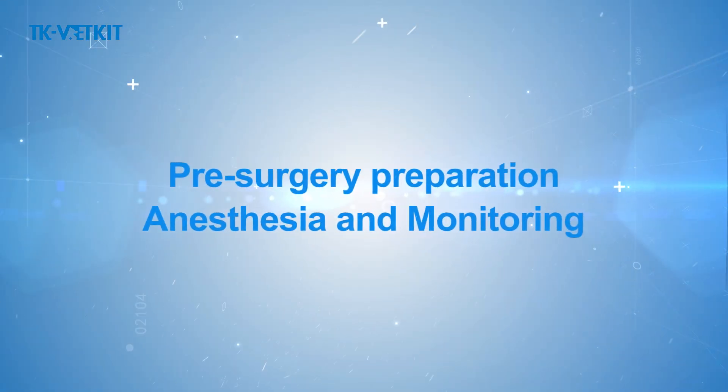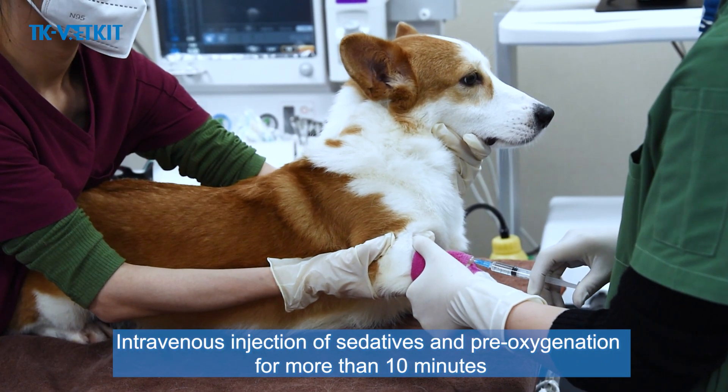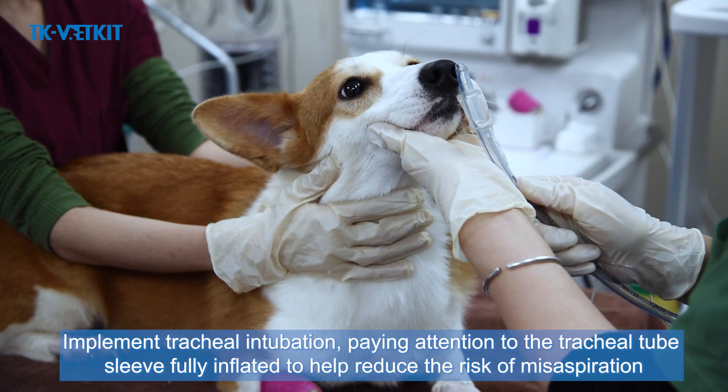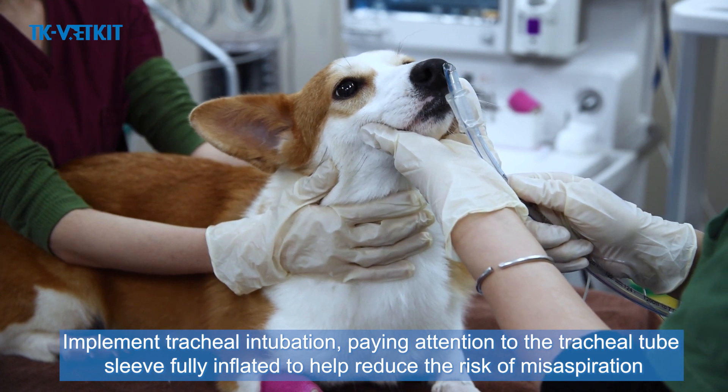This operation uses chlorhexidine, which can both sterilize and serve as a lubricant. For anesthesia and monitoring: administer intravenous sedatives and pre-oxygenate for more than 10 minutes. Implement tracheal intubation, ensuring the tracheal tube cuff is fully inflated to help reduce the risk of aspiration.